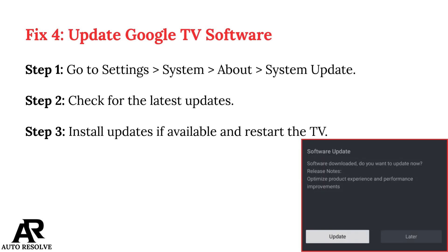Fix 4: Update Google TV Software. Step 1: Go to Settings, System, About, System Update. Step 2: Check for the latest updates. Step 3: Install updates if available and restart the TV.